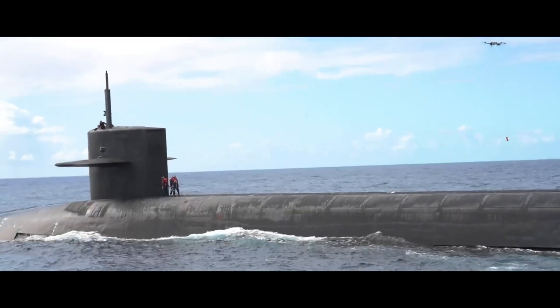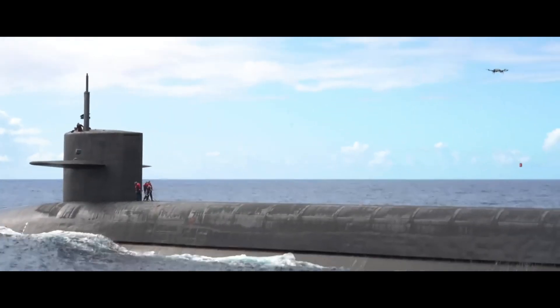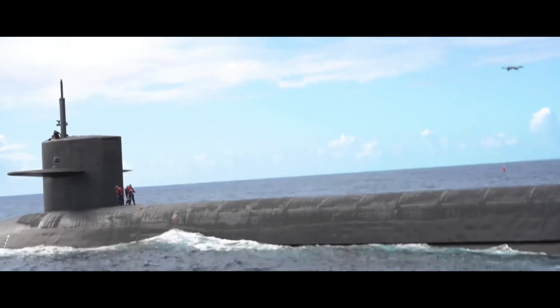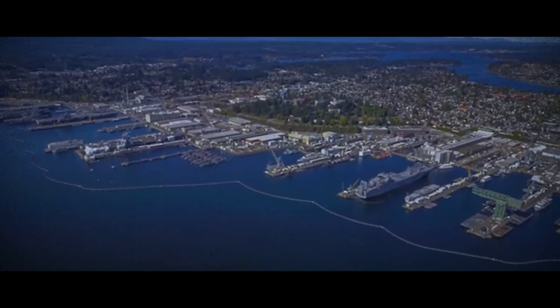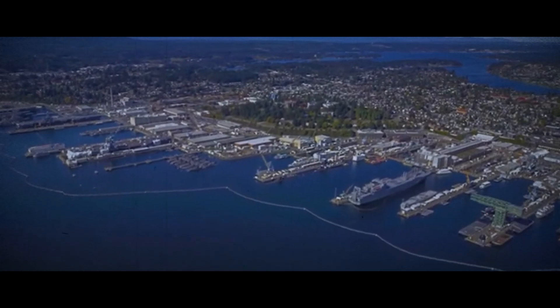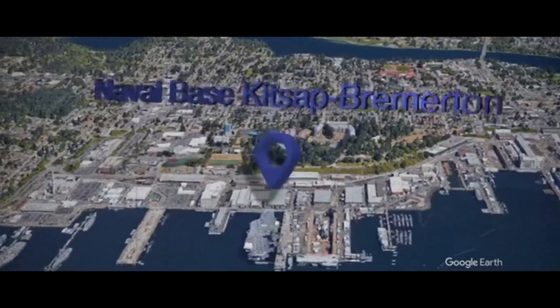Each of these submarines represents an era in naval history, marked by technological advances and strategic challenges. The camera now zooms in on the intermediate maintenance facility at the naval shipyard located in Bremerton, Washington, where retired submarines await their turn to undergo the careful dismantling process.